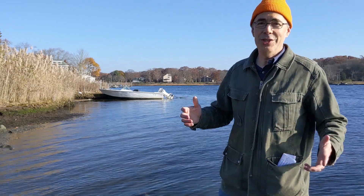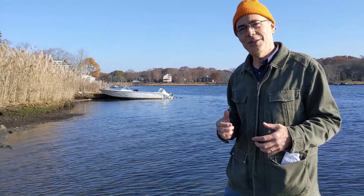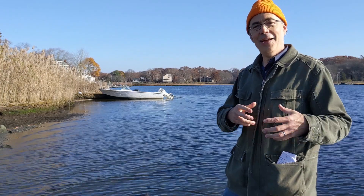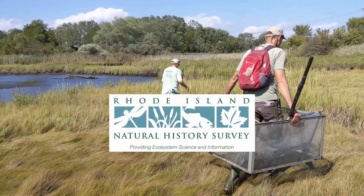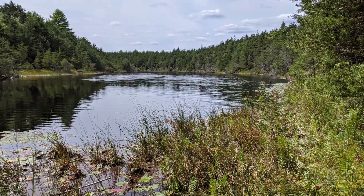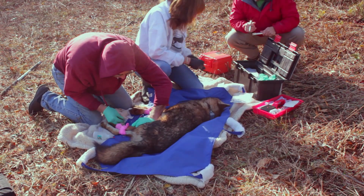Her boat was in the shop. My boat was sitting around, and I offered to take her out to do her water samples if I could videotape the day as we went along — and that's what we did for this video. The Rhode Island Natural History Survey presents videos to showcase the animals, plants, geology, and natural systems that surround us, and the people and organizations working to understand and conserve them.